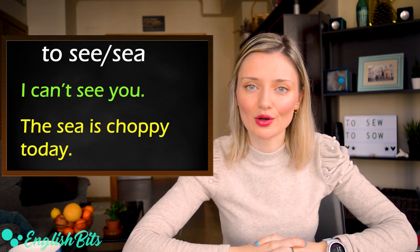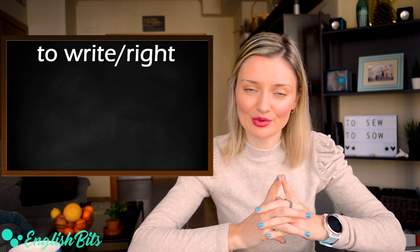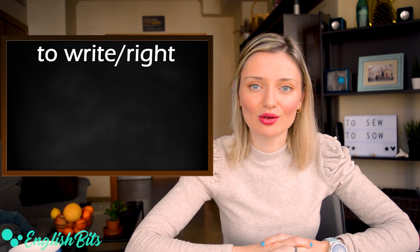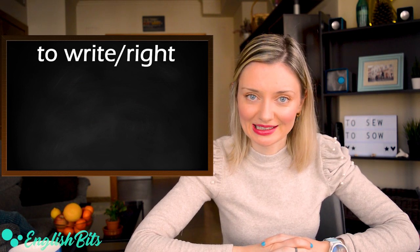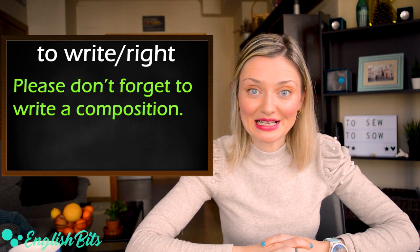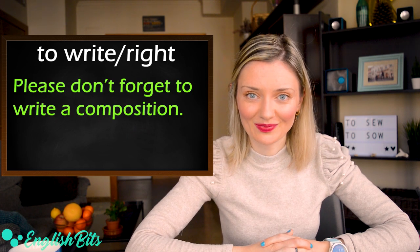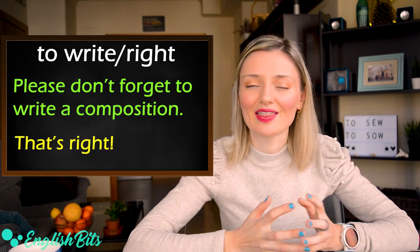Number nineteen: write and right — we don't pronounce the W. The first write is also an irregular verb: write, wrote, written. For example: please don't forget to write a composition. And the second right — an example sentence: that's right.